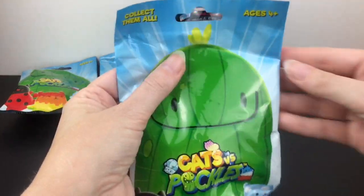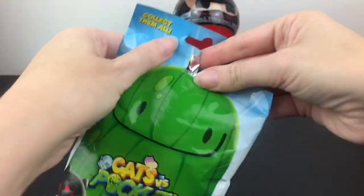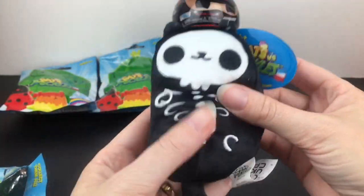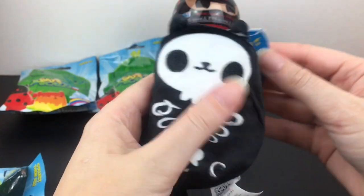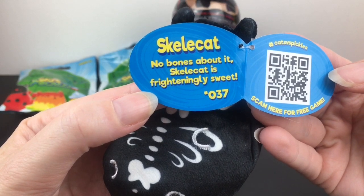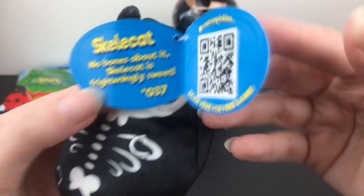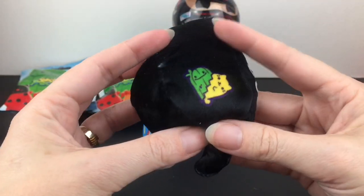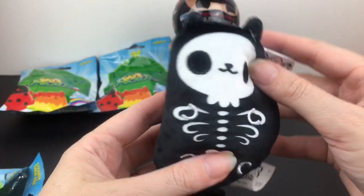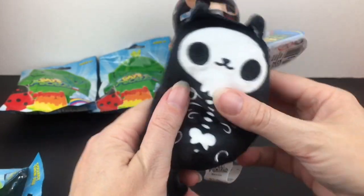Let's see who's inside our first blind bag — we'll rotate through since I have three. We got the Skellicat! He's cute and soft. I have opened him in the past. Skellicat is frighteningly sweet, and you can scan that for a free game — I didn't realize that. I actually found some of these at Five Below, which you can hopefully still find online by the airing of this video. Really cute, so soft with bean bags.